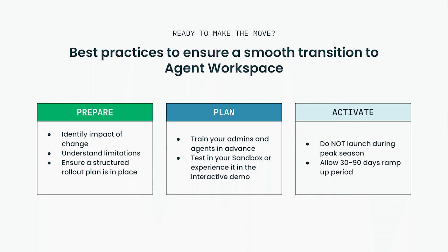Finally, let's chat about best practices on how to ensure a smooth transition over to Agent Workspace. We'll have resources on the next slide available for download after this. First, you'll need to prepare — have a clear identification of the impact of change and an understanding of limitations, and ensure a structured rollout plan is in place. For any accounts that use live chat, there may be a slight drop in efficiency initially as agents come up to speed, but there is a boost in time to resolution (TTR) for most customers in the long run.